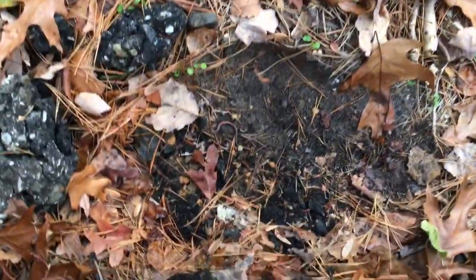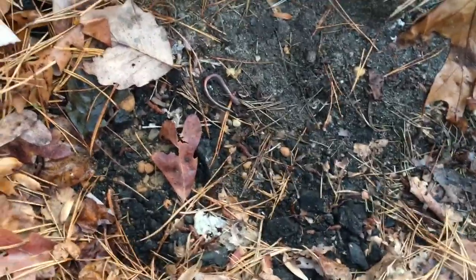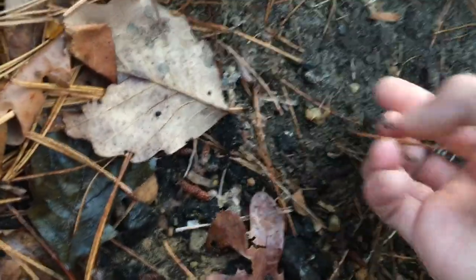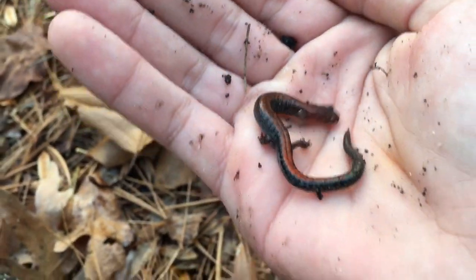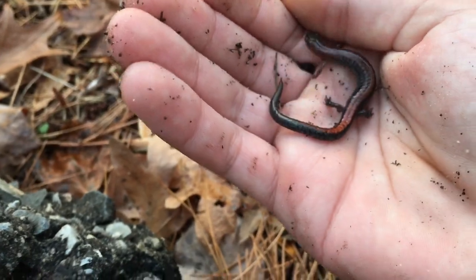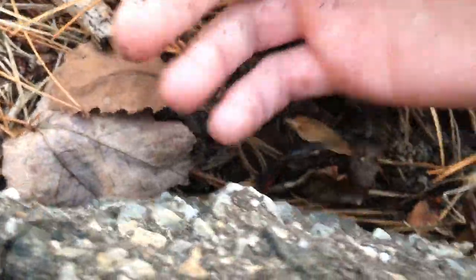I flipped that tarp where I've found ringnecks, garter snakes, and worm snakes, and just spotted this redback. Today is November 25th - nice second salamander for the day. Earlier I found a two-line but didn't feel like filming it. I'm just gonna let this guy get right back to what he was doing. Awesome.